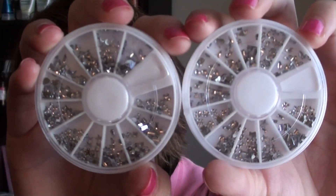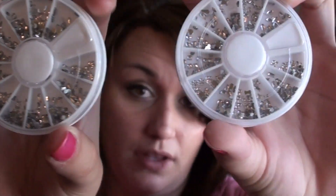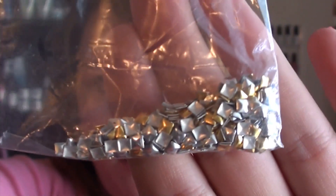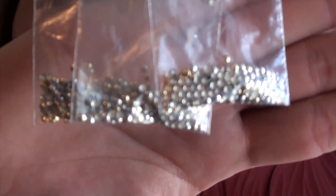Then I got these different shaped rhinestones — they have bows, stars, butterflies, just a variety — and I got two of those. They all came in these little wheels, which I thought was really nice for storage. And I've noticed a really hot trend lately is these little studs. This just came in a bag, but these ones are gold and silver studs, so those will be really fun to play with.